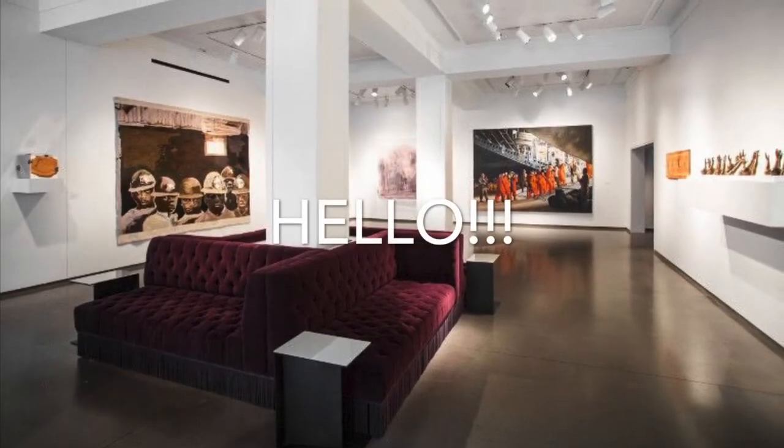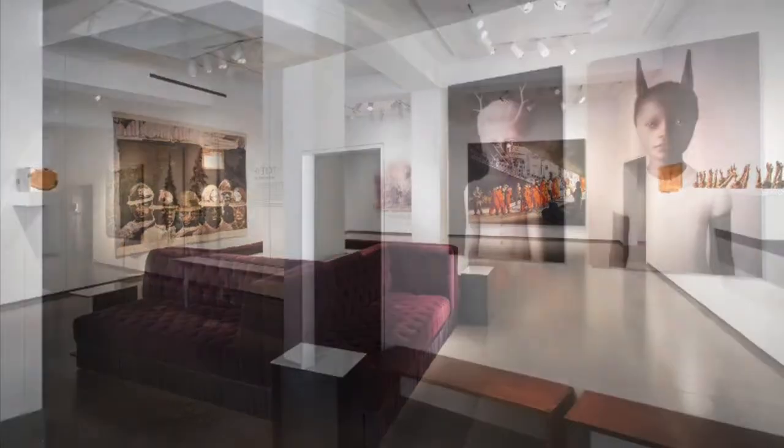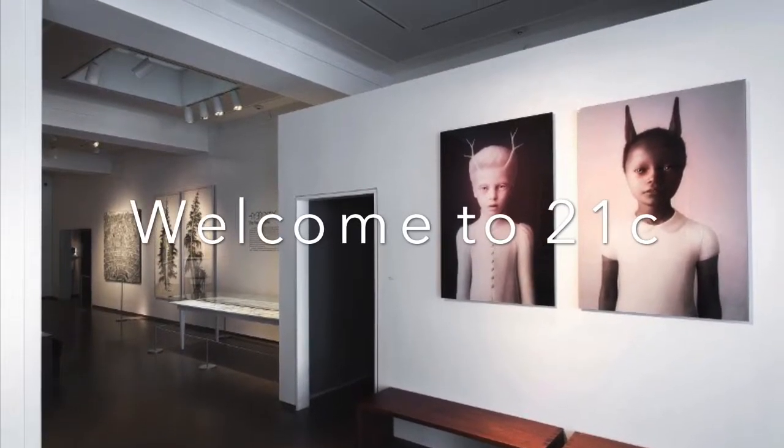Hello! Today we are going to take a virtual art tour and talk about six pieces of art from an art show called Dress Up Speak Up, which is on view at 21C Museum Hotel downtown.